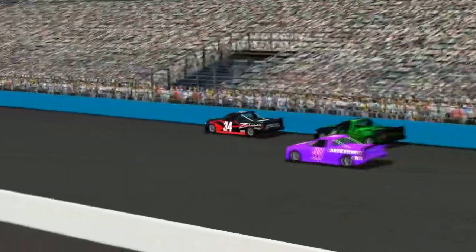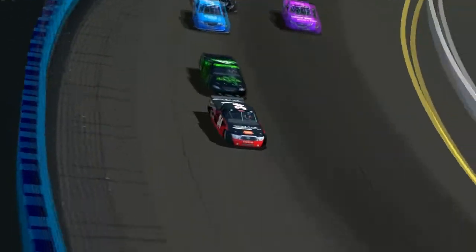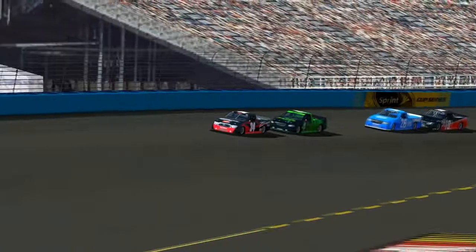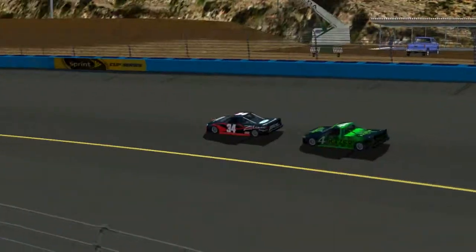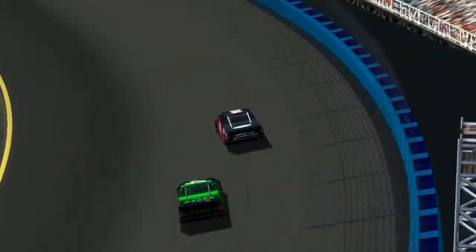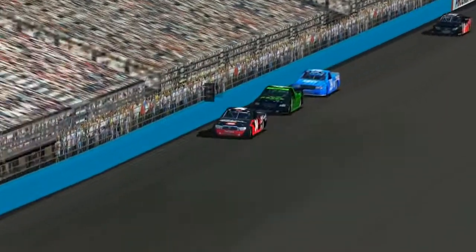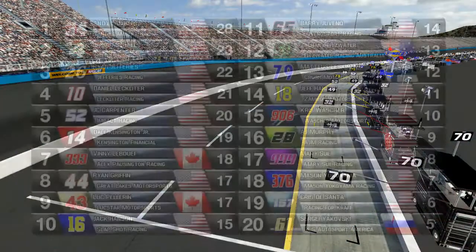Now we get a restart on lap number 45. The time is getting close to expiring here, about three minutes left in this race, so we're going to try and finish it under green. Andy Lambert gets a good jump over Isaac Michaels. Got Ryan Jeffries back there. Looks like Dan Leckleiter and Sam Smith have moved up into the top five. Time has expired on this race; the white flag is going to come out next time by. And coming around the final turn, it looks like Andy Lambert is going to win here at Phoenix.